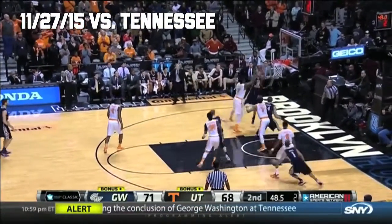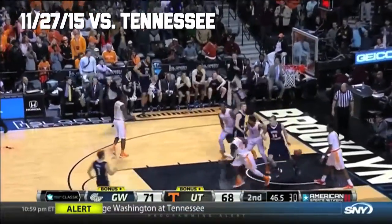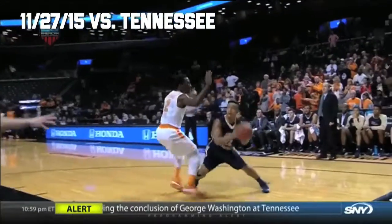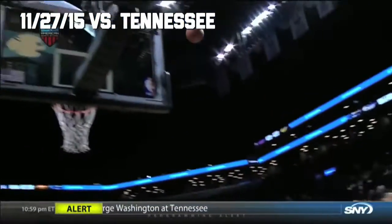Kassango blows up that play, and somehow McDonnell gets it to go! Wow! Joe McDonnell, I'm lovin' it!